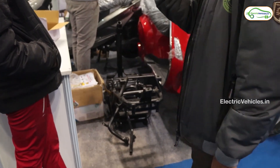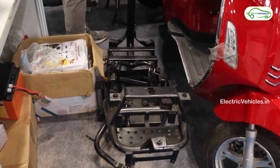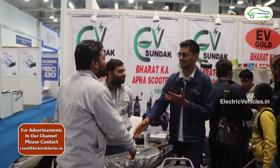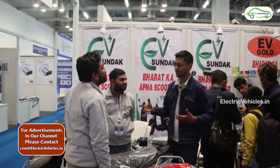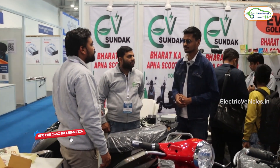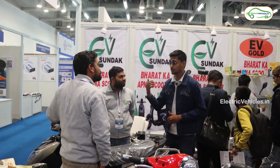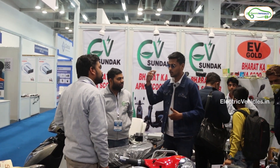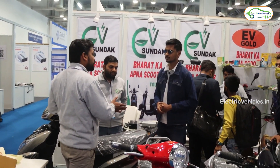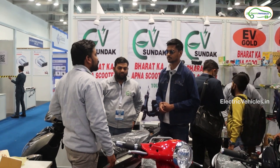The converter we are using is also Indian. Along with switches, wire harness, and similar materials — these are all Indian-made components. I want to personally thank you for being genuine and openly saying that the motor and controller are imported from China. Most companies don't acknowledge this. Because all companies use the same imported motor and controller, that is one reason they can offer competitive pricing. If you design your own, you go over one lakh rupees.